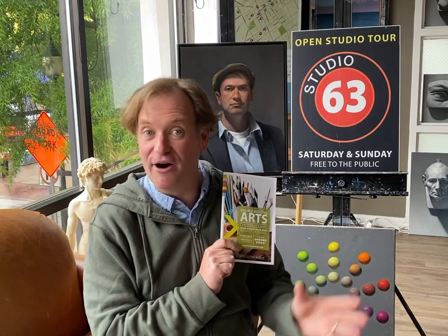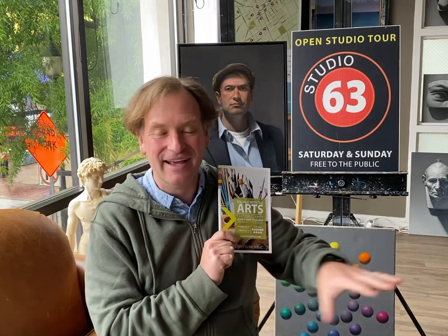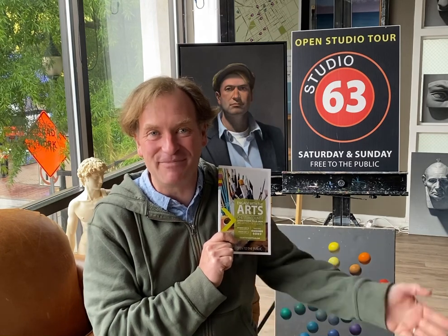All that stuff's also on countystudiotour.com — you can jump on that right now. You can see the maps, and there's a great link where you can make your own Google Maps route of where you want to go. Enjoy the day driving around Chester County, enjoying the scenery, take the back roads, stop for lunch — whatever.